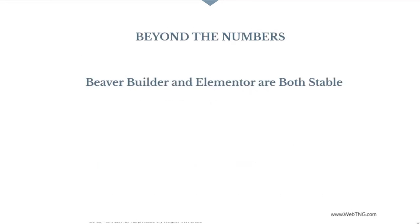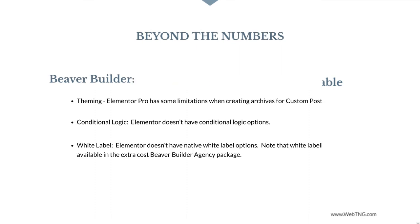There's more to the comparison than just numbers. Beaver Builder has always been very stable. However, early on Elementor had some stability problems when there were new releases, though Elementor has solved that problem and they're both now very stable. When you look at the features, Beaver Builder has some features that Elementor does not — and here I'm talking about Beaver Builder plus Beaver Themer. For example, Elementor Pro has some limitations when creating archives for custom post types. Also, Elementor doesn't have conditional logic, and the agency version of Beaver Builder has a white label option that Elementor Pro does not. Today a number of Elementor add-ons fill in these gaps, but of course it's nice to have them built into core.